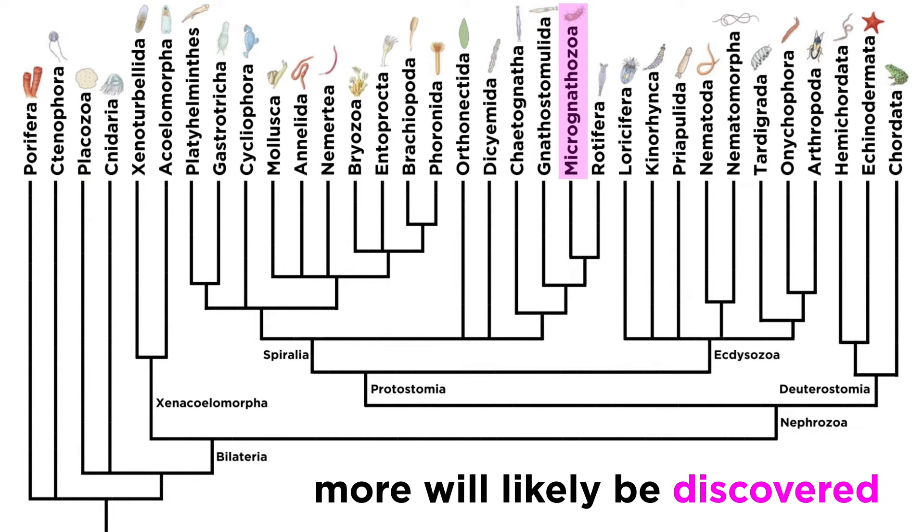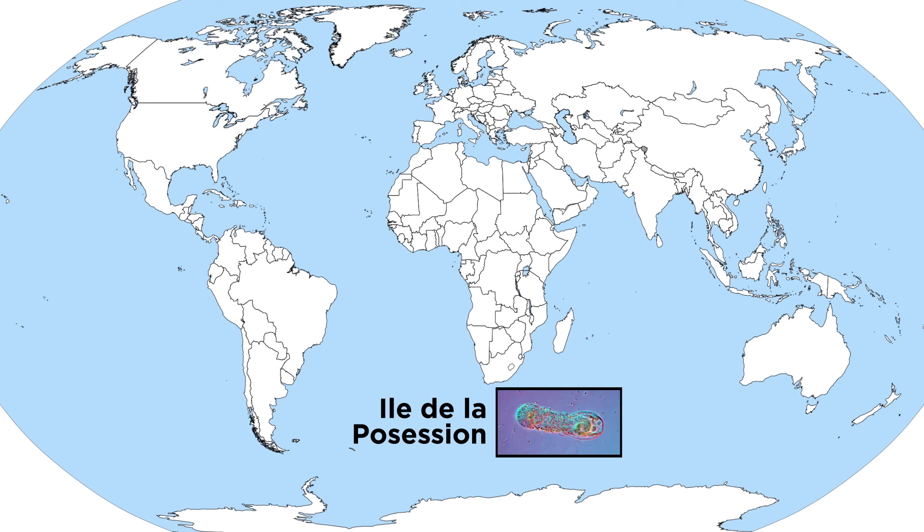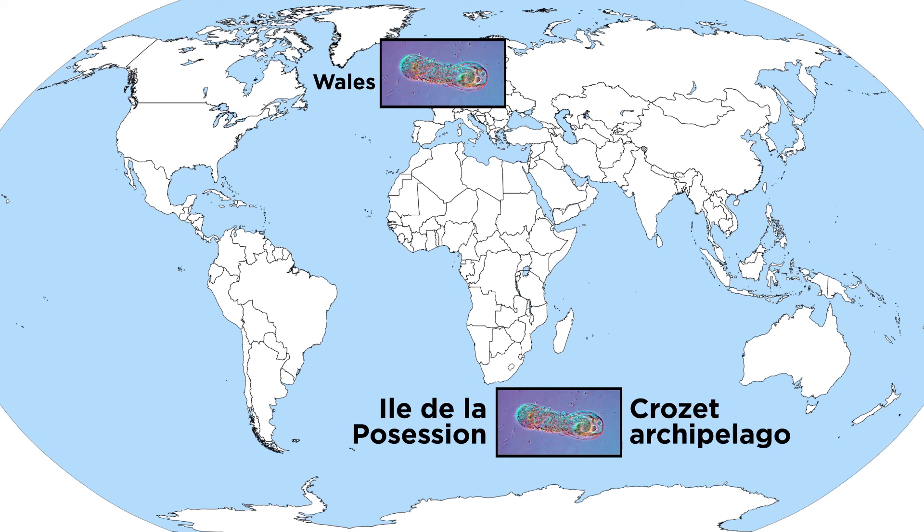It is rather likely that many more species of Micrognathozoa will also eventually be described. Since their formal description in 2000, they have been discovered in multiple localities in the subarctic Île de la Possession, as well as in the Crozet Islands archipelago, where they are locally abundant in lakes and rivers. Additional specimens have been confirmed within a stream in southern Wales and a location in Berkshire, England. It has not yet been confirmed if these samples constitute new species, or if L. maerski is simply a cosmopolitan species found around the world.